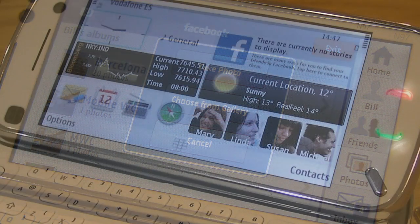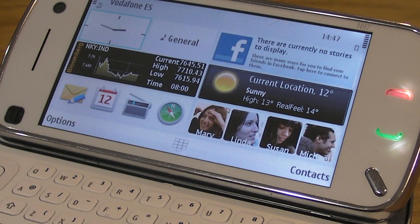The N97's home screen widgets are an essential part of the device's experience and go a long way to improving the overall usability and interaction with web services.